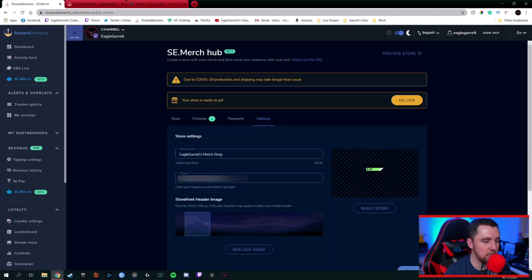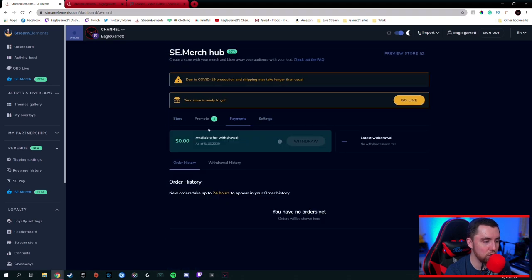If you go into Settings, you can adjust your header image and drag it around to select your profile picture. You can also change your store name right there. And if you want to reset your store, you can do that here as well. Once you're all done, make sure you hit Save. Payments are right here — whenever you get a balance once people buy products, you'll have your PayPal attached like you did in the beginning. This amount will go up as people order your products, and then all you have to do is hit 'Withdraw' — you can withdraw as early as $20 — and it will go straight into your PayPal. It also shows your order history and withdrawal history down here.